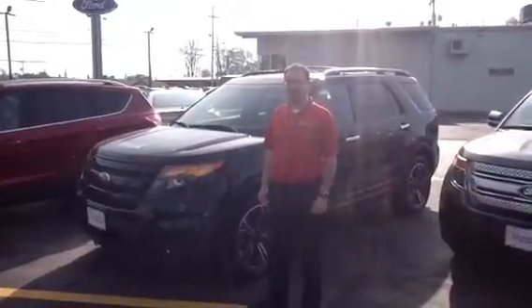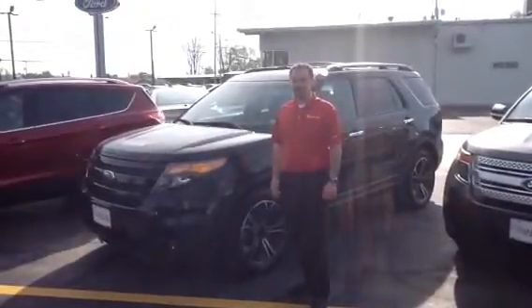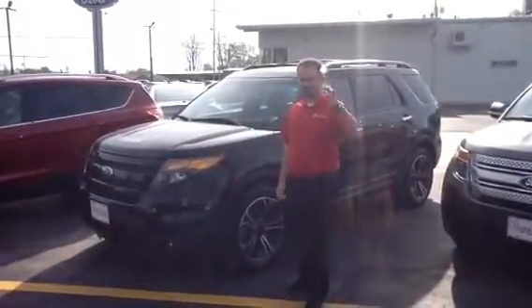Come check us out at 1108 West Main Street here in Van Wert, or give us a phone call at 419-238-0125. Statewide Ford is the way it ought to be.